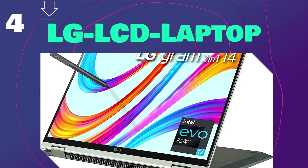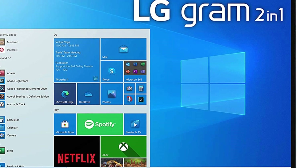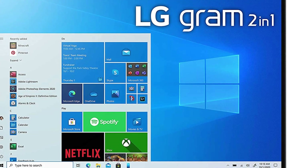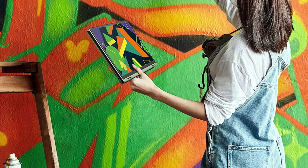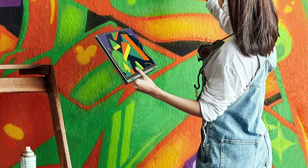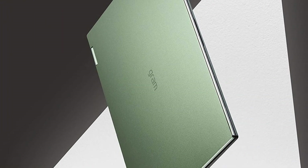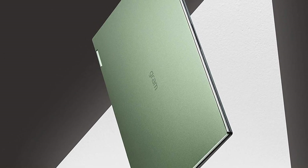At number 4 is LG LCD laptop. LG LCD laptop touch display with color expression and Pen, Evo platform by Intel, powered by an Intel Core 11th generation processor with Intel Iris Xe graphics, which has a high level of performance for memory-intensive tasks like designing, editing, and multitasking. It can create and edit high-resolution content. Increase productivity with reliable storage that is quick to access. Connect with confidence with a full-size adapter, a micro SD card reader, two ports that support Thunderbolt 4, one USB 3.2 port, and two Thunderbolt 4 ports are also included.